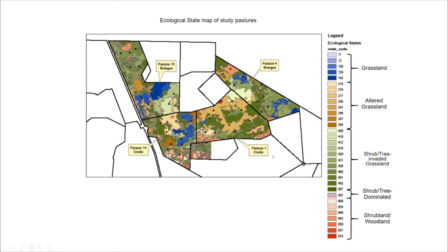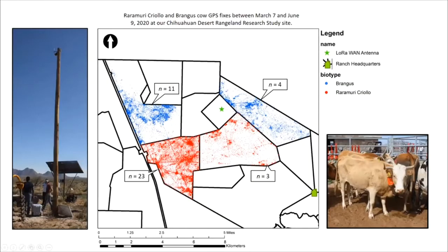Earlier this spring, we were successful in deploying our LoRaWAN GPS tracking system. We were able to track about 42 cows over the course of almost four months, from March into June. Here in the bottom right corner you can see some of our Ruramuri Criollo girls with their GPS collars on, stratified across the different sample pastures, with GPS fixes at basically 15-minute to half-hour intervals.